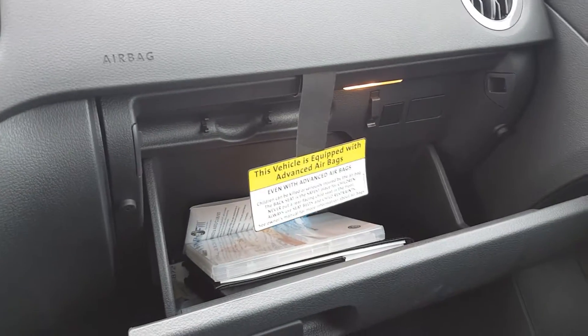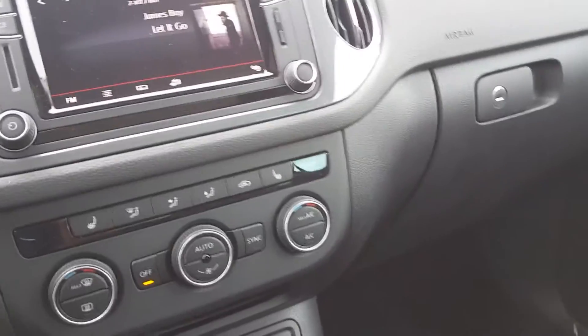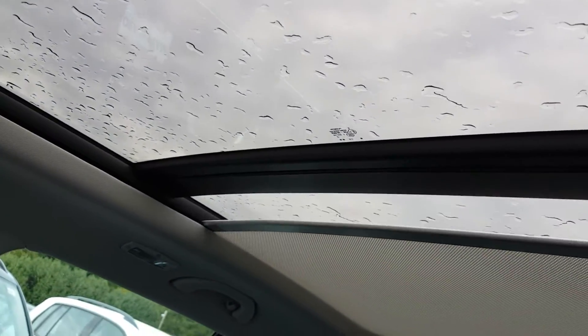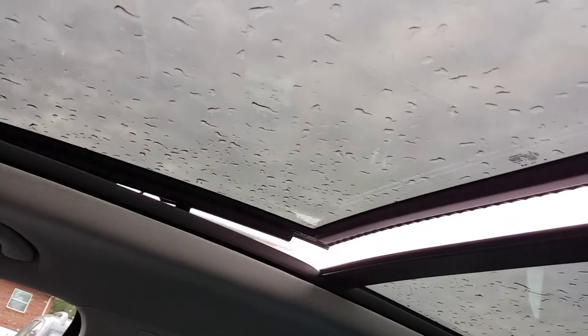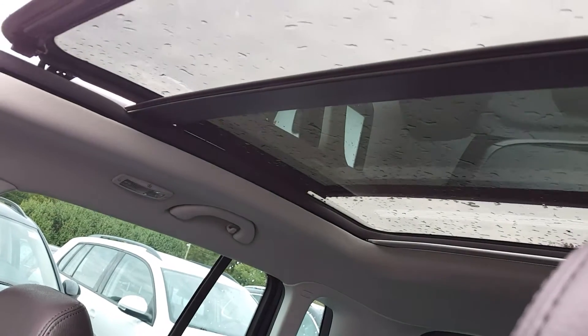There's a large glove box, leather seats, and power windows all around. Of course there's the panoramic roof, which has a full-size power sunshade. As the shade goes back, it opens up the entire roof of the car. The open panel covers the front two passengers, while the rear section is static and does not move.